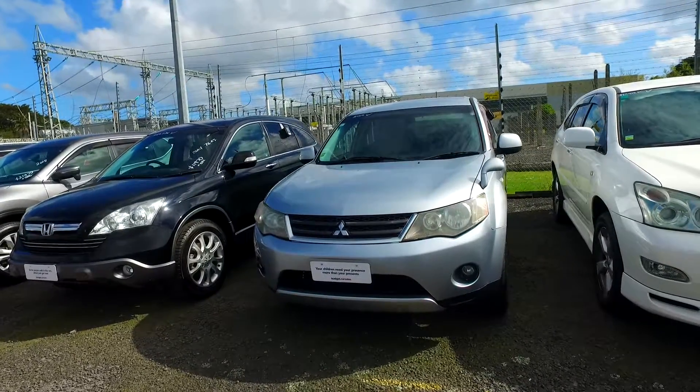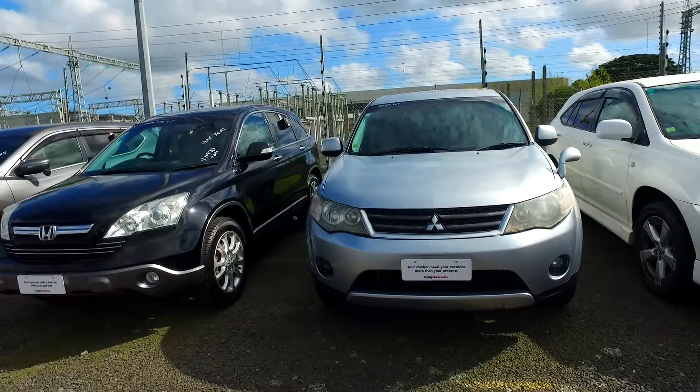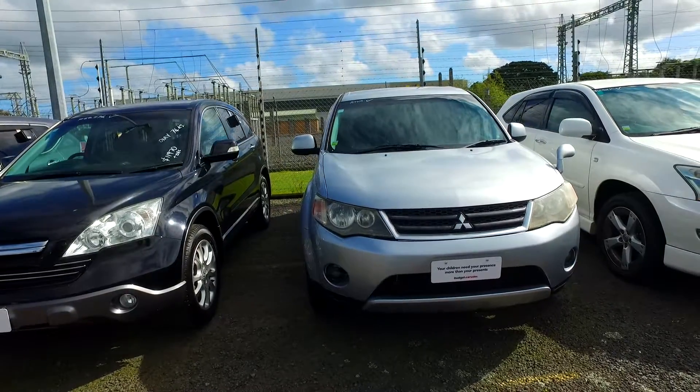Hi, good morning Nikita. Olivia from Budget Car Sale, Auckland. Thank you for your email regarding the 2006 Mitsubishi Outlander.